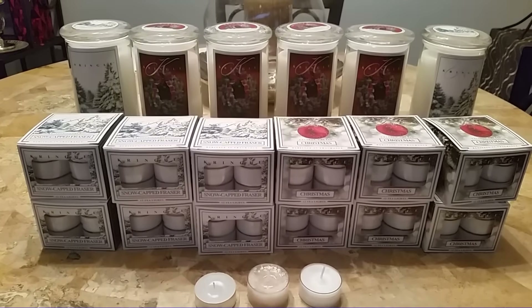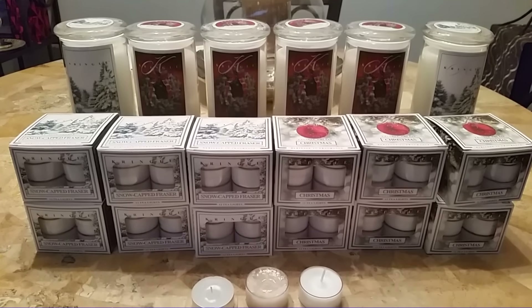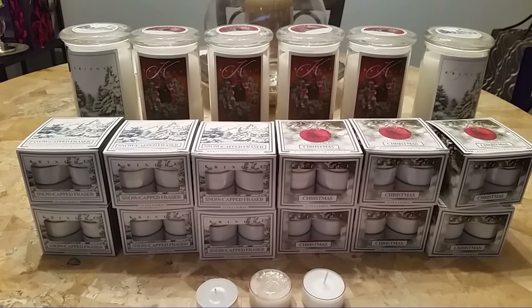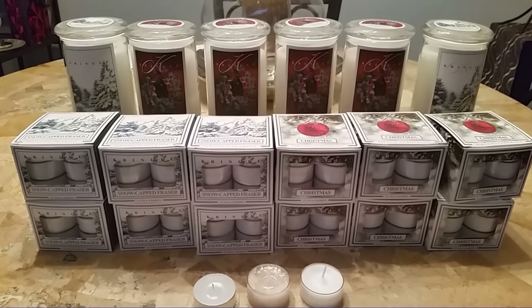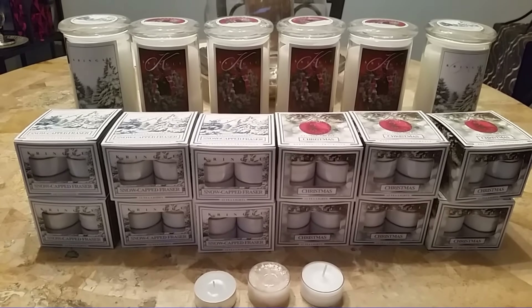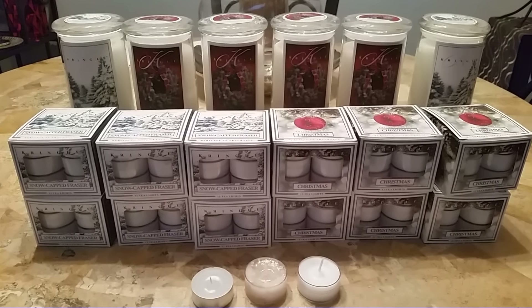So I ended up ordering two Snow-Capped Frasers because I had given a couple away as gifts during Christmas, so I replaced them. And I'm really, really glad I did that because, as it turned out, Snow-Capped Frasers was not one of the scents that went on sale at Meyers.